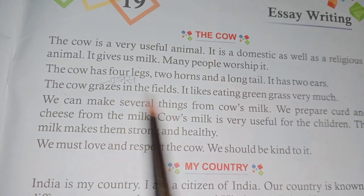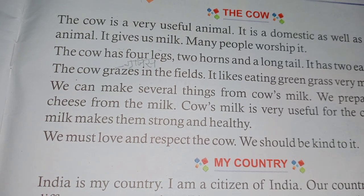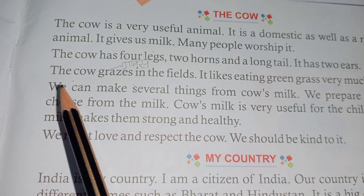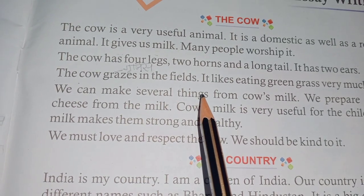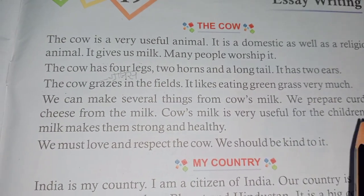The cow has four legs, two horns and a long tail. It has two ears. The cow grazes in the fields. It likes eating green grass very much.